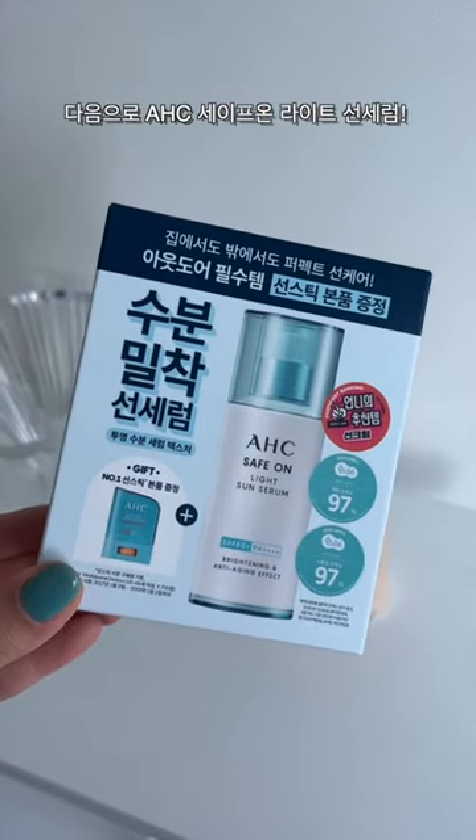And then I got this, the Water Bank Blue Hyaluronic Cream. I actually do have a backup, but I got this for my sister because she loves it. Next, I picked up this AHC Safe on Light Sun Serum because I'm almost done with mine. And I've noticed that they've changed their packaging.